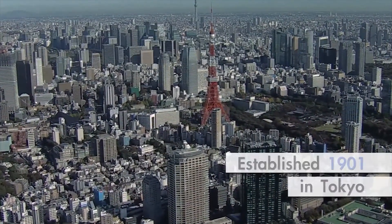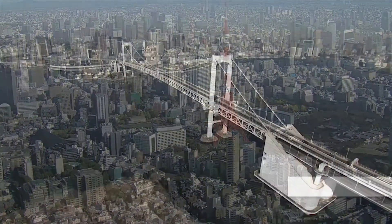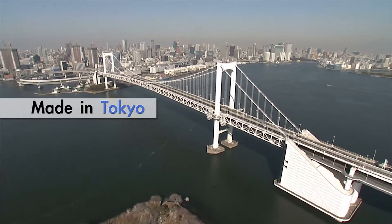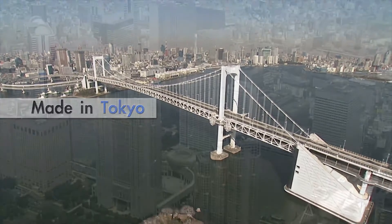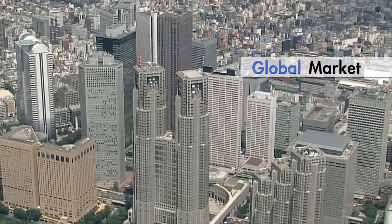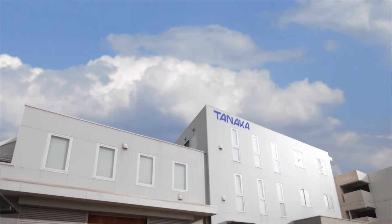Tanaka Scientific was established here in Tokyo in 1901. Since the early 1900s, Tanaka has been supplying petroleum testers to Japanese customers, and since the 1970s to the global market. The demand has been increasing year after year.